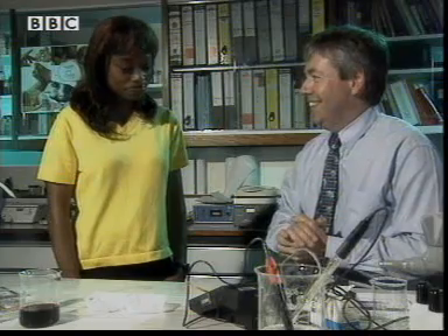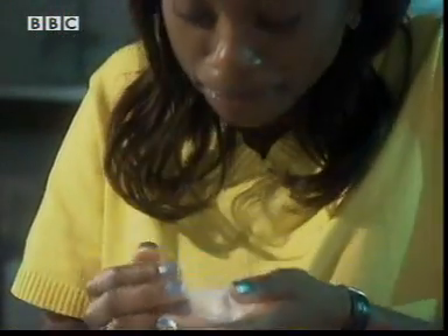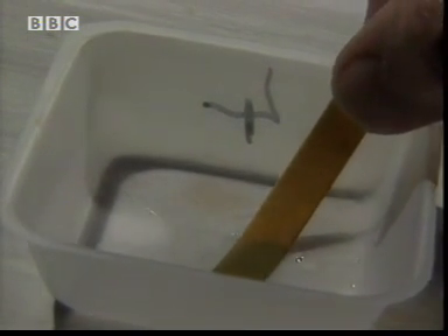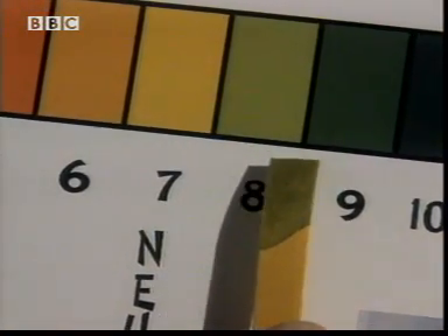So can we do some more testing? We certainly can. I've got a nice one for you — perhaps you'd like to just test your saliva. If you'd like to put a little bit of saliva in there. Let's see what we get now. That's green — very slightly green. What that shows is slightly alkaline.